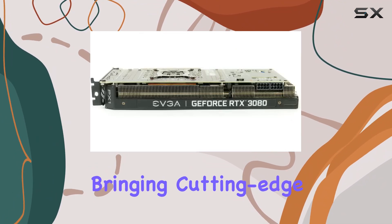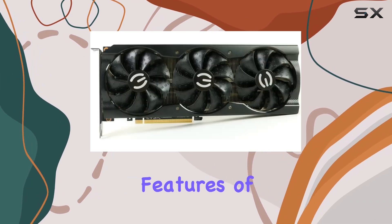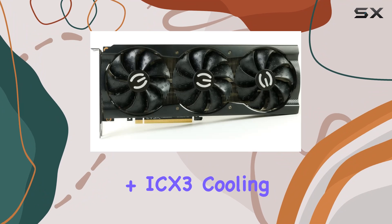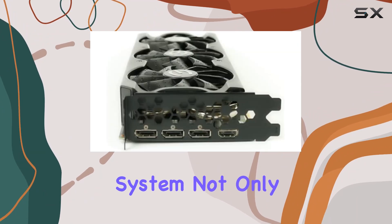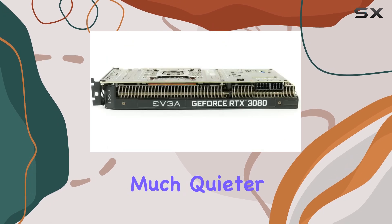What sets this card apart is its real-time ray tracing capability, bringing cutting-edge hyper-realistic graphics to your favorite games. One of the standout features of this GPU is its triple fans plus ICX3 cooling system, which offers higher performance cooling.